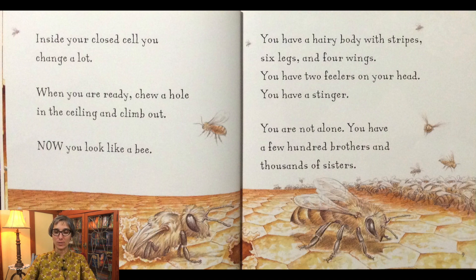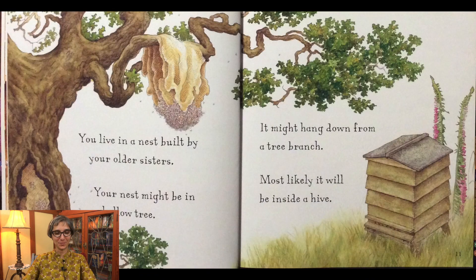You have a hairy body with stripes, six legs and four wings. And you have two feelers on your head. You have a stinger. You are not alone. You have a few hundred brothers and thousands of sisters. You live in a nest built by your older sisters. Your nest might be a hollow tree. It might hang down from a tree branch. Most likely it will be inside a hive.